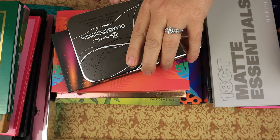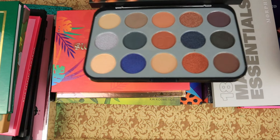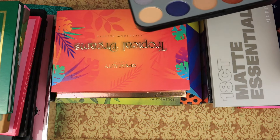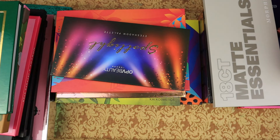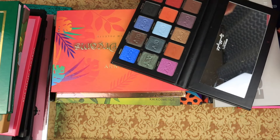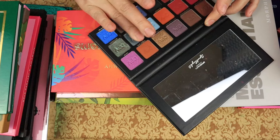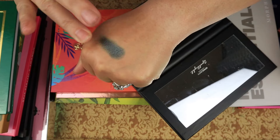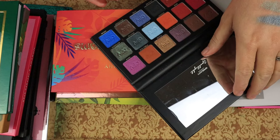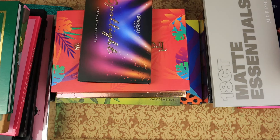Then we have BH Cosmetics Glam Reflection Smoke, and I don't have a lot of cool-toned palettes. This is one of the few I have and I really want to keep that. We have OPV Beauty the Spotlight palette. It's got some shades in here that look like they are pretty similar, but as you can see they are not. They have beautiful shades, so I think I want to keep this a little bit longer.